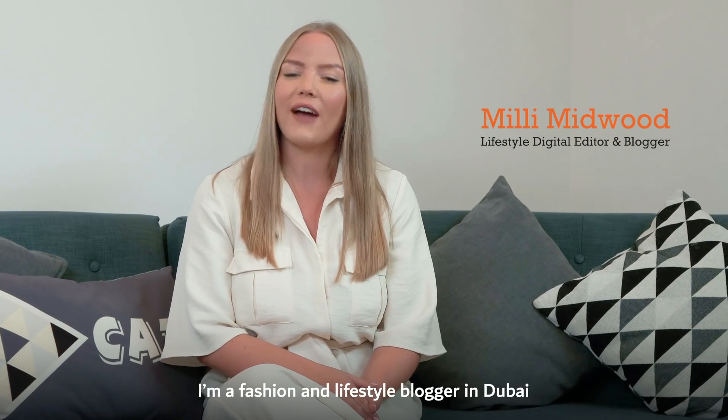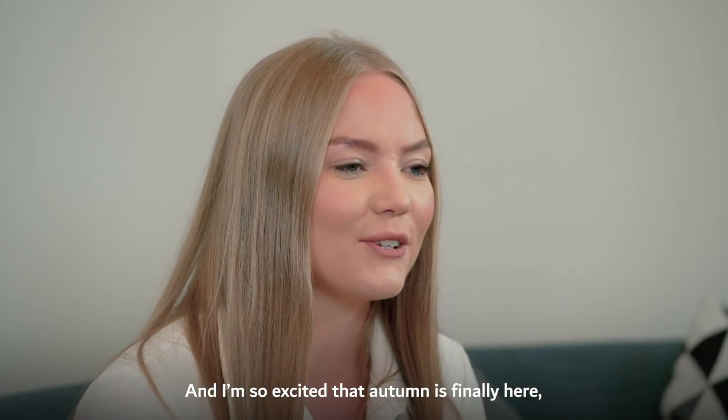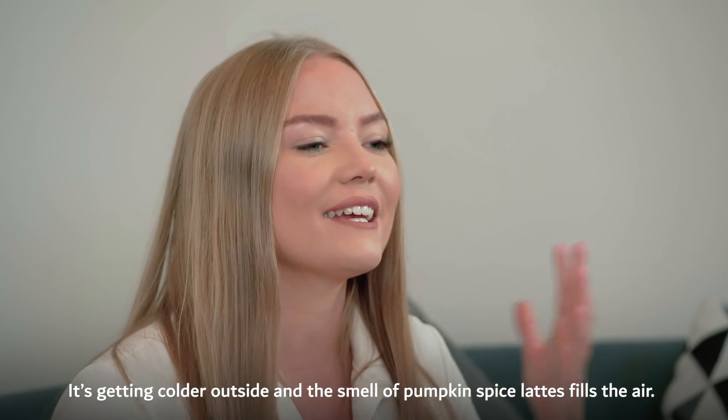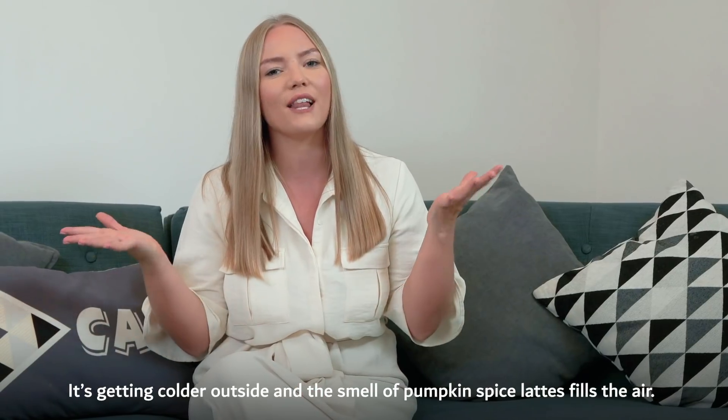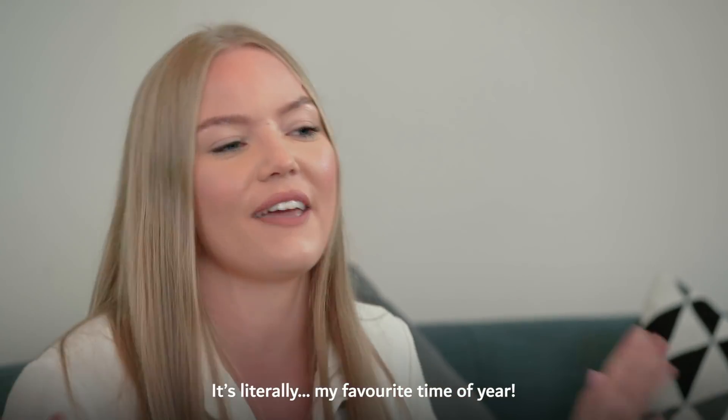Hi, I'm Millie Midwood. I'm a fashion and lifestyle blogger in Dubai and I'm so excited that autumn is finally here. It's getting colder outside and the smell of pumpkin spice lattes fills the air. It's literally my favourite time of year.